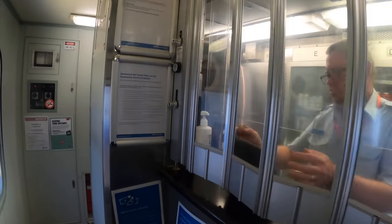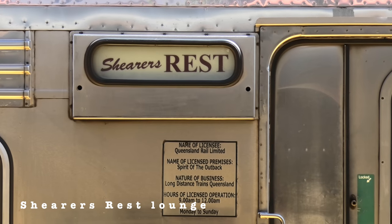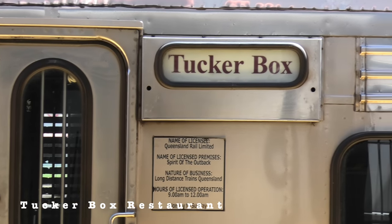Following the dining car, there are two lounges exclusive to first-class passengers. One is called Sheriff's Rest and the other is called The Tucker Box Restaurant. I'll show you more about them later on during the journey.